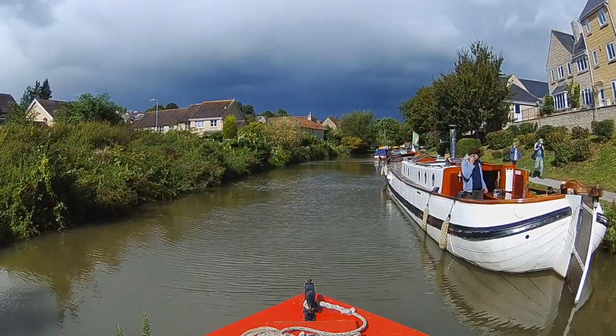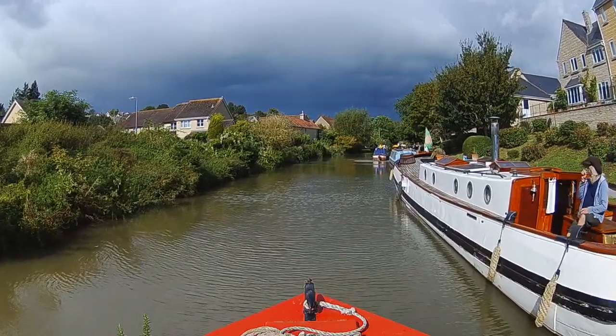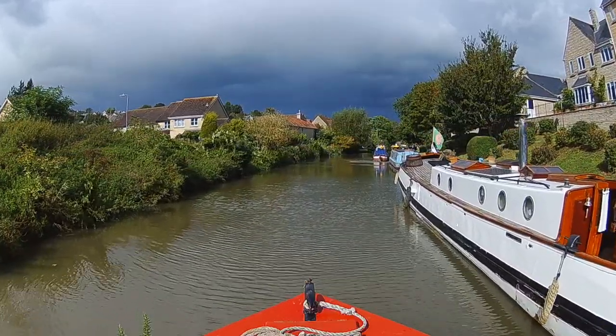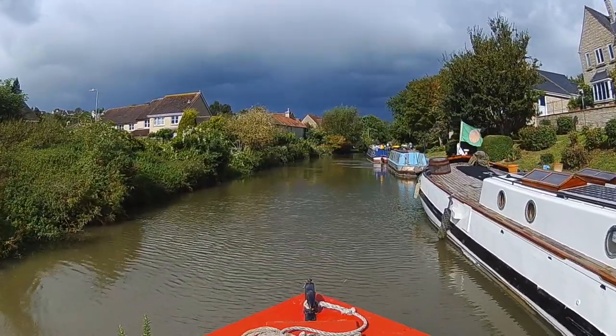I've moored in Bradford-on-Avon and the Tjalk has moored in front of me. I'm heading off to Dundas now, but the weather doesn't actually look too promising over there — but that's for next time.